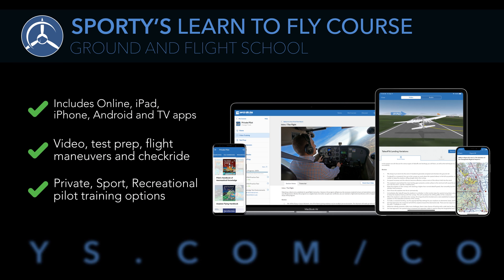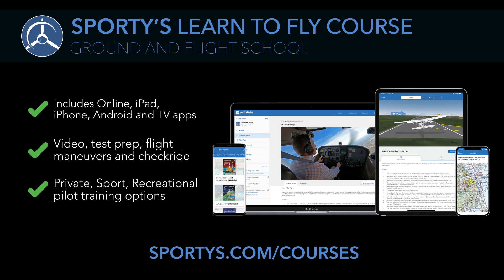For more information, including a free demo, visit sportys.com/courses.